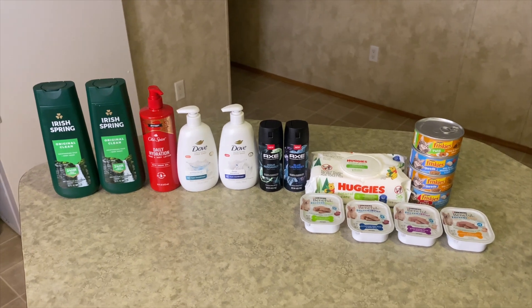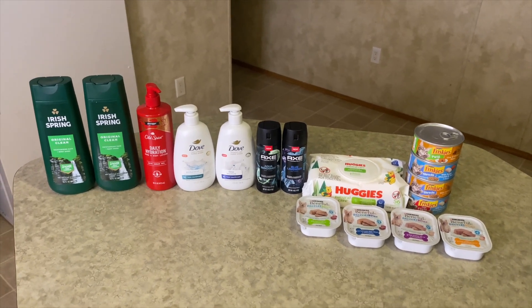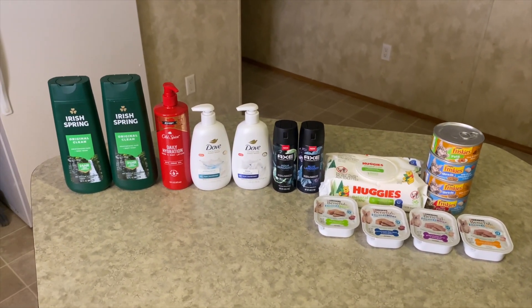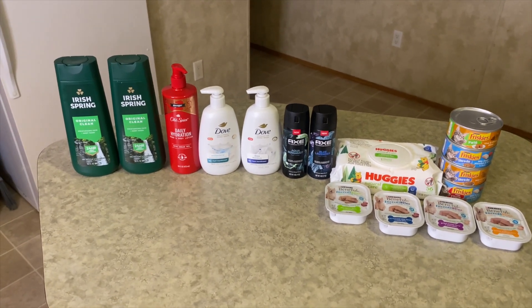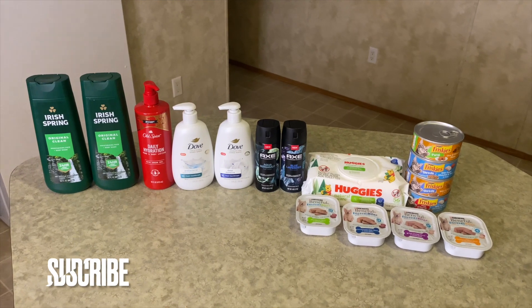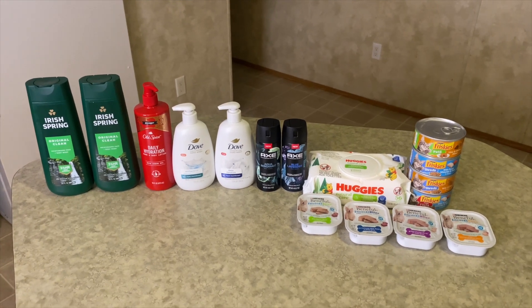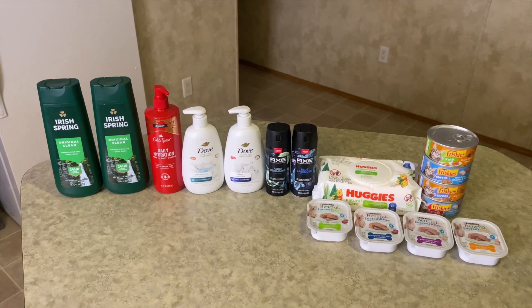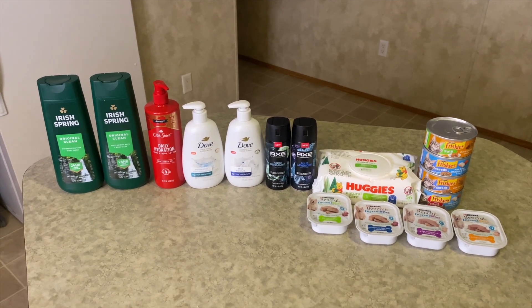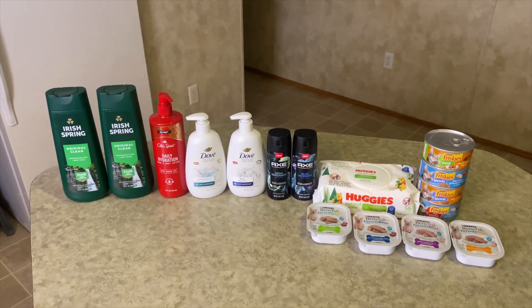If you have these rebates, definitely go out and do the deals before they go away. If you've already clipped it but don't see it in Ibotta, check your shopping list — my Axe didn't show but it was in my shopping list. That's all I have! Thank you so much for tuning in. If you're new to my channel, go ahead and subscribe. If you're already subscribed, thank you — I really appreciate it! Hit that thumbs up button and that bell so you'll be notified each time I upload a new video. See y'all in the next one, bye!